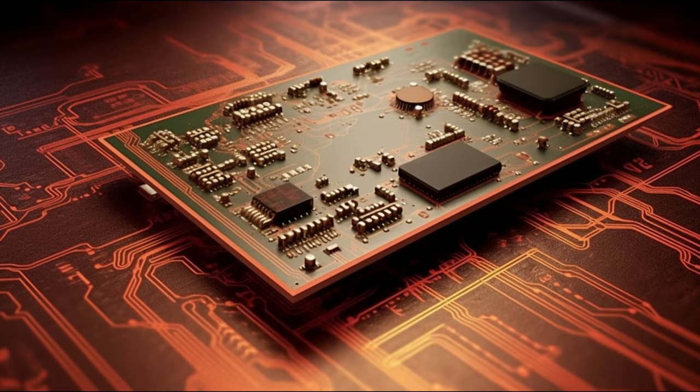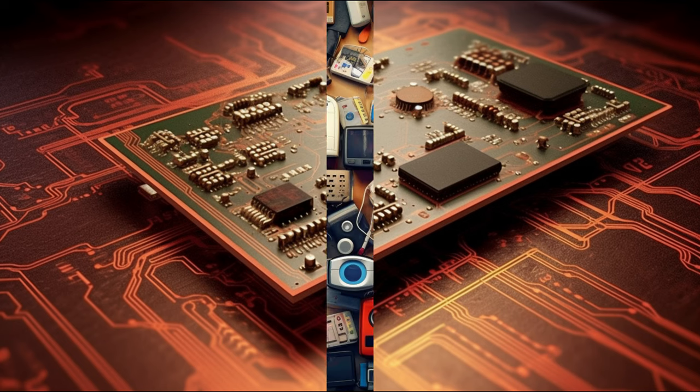By the time we hit the 1970s, integrated circuit chips were introduced. These were swiftly incorporated into printed circuit board design and manufacturing techniques.